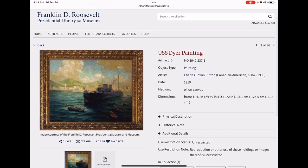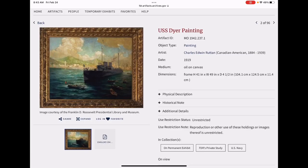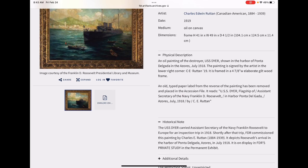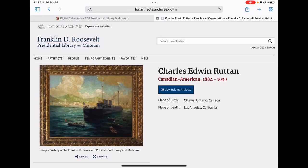Records provide detailed information including photographs, physical descriptions, historical background information, and links to artists, manufacturers, and historic figures associated with each artifact.